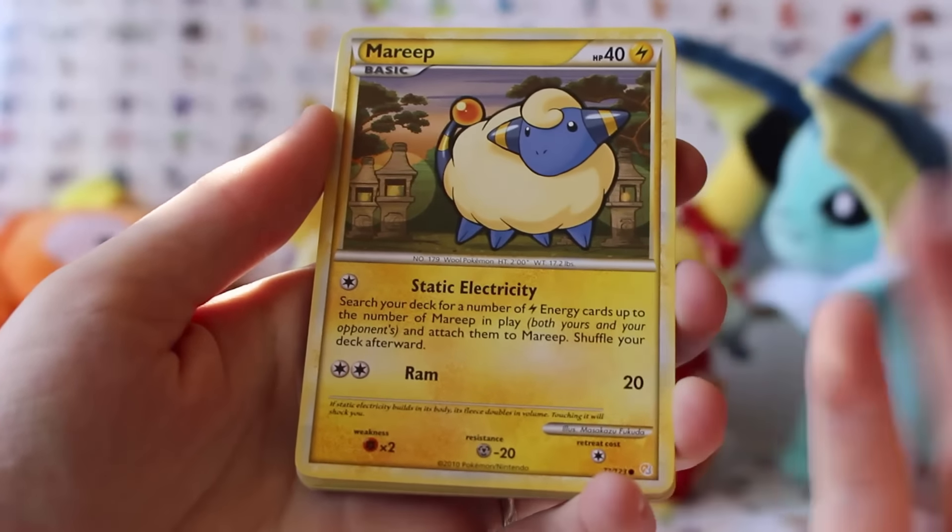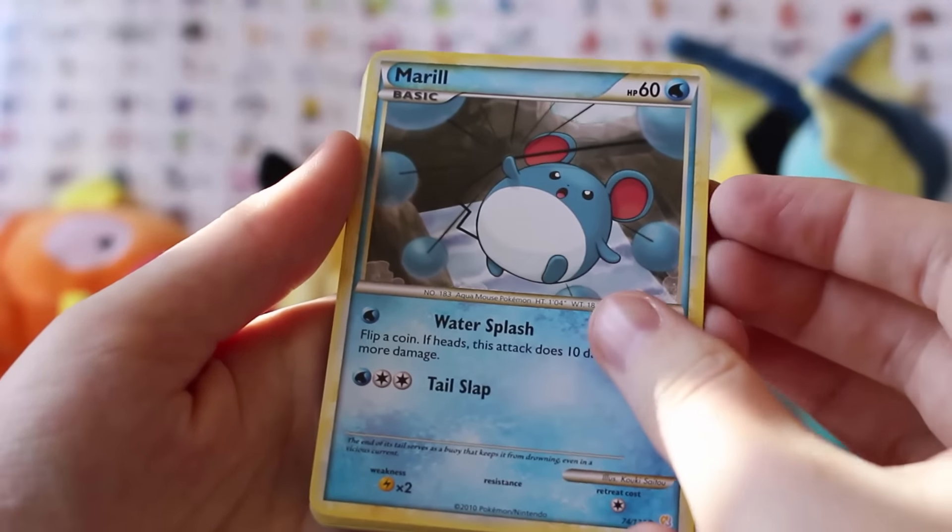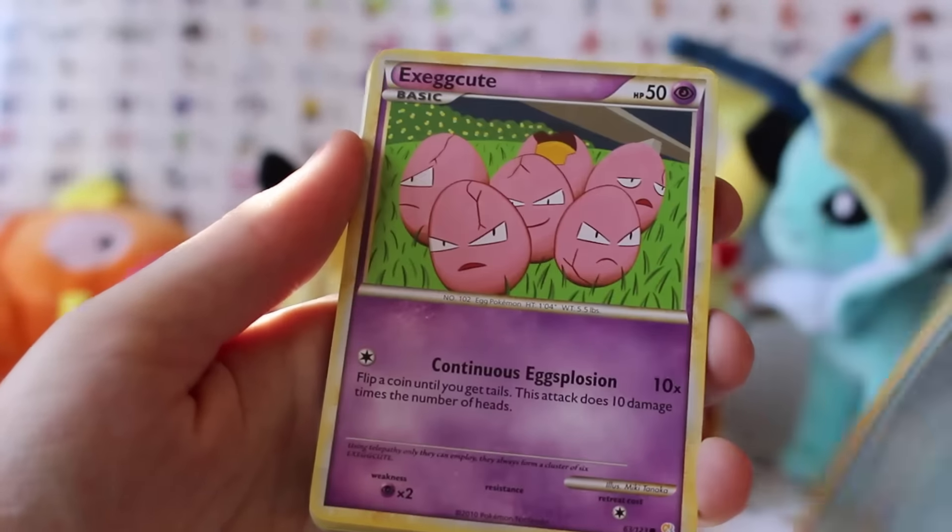We've got Mareep looking very cute. This is why it's my favorite set — look how cute Mareep is! We've got Mareep swinging his tail around. That would be quite painful. Excuse me.